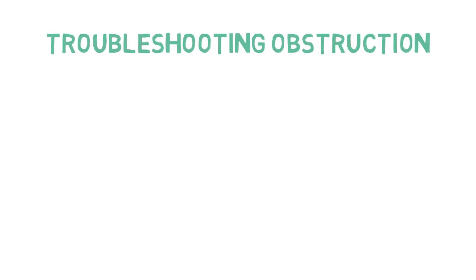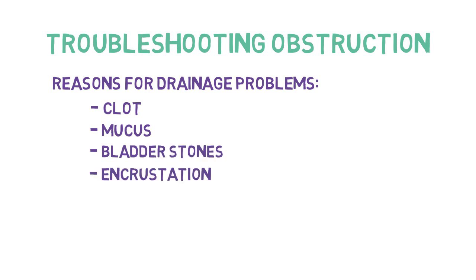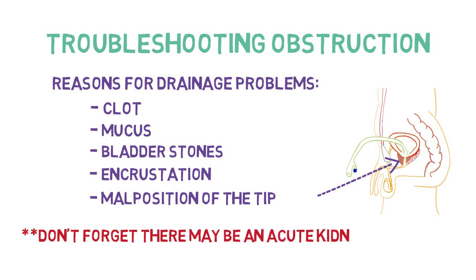Troubleshooting catheter obstruction. There are a few different reasons why a catheter may not be draining: clot, mucus, bladder stone, incrustation, or malposition of the catheter tip. It is important to remember that the patient might have an acute kidney injury and there may be no urine being produced. It's important to assess your patient in order to come to a proper diagnosis.